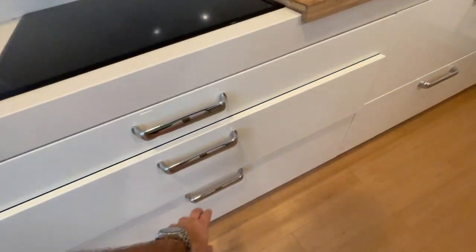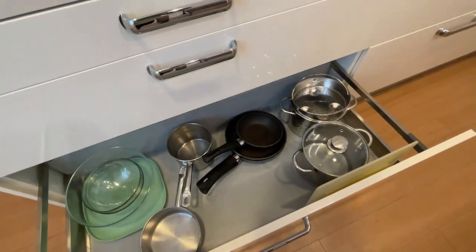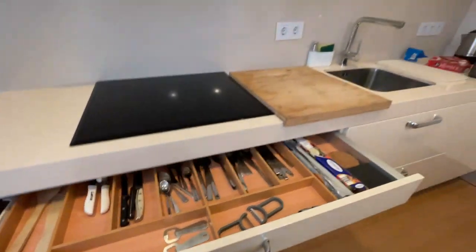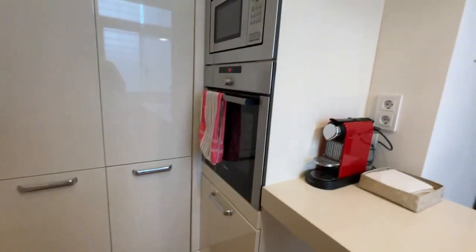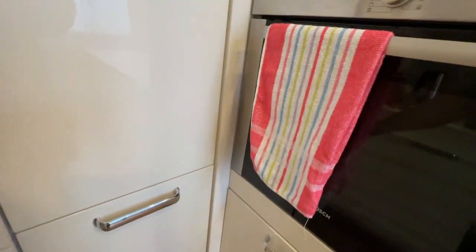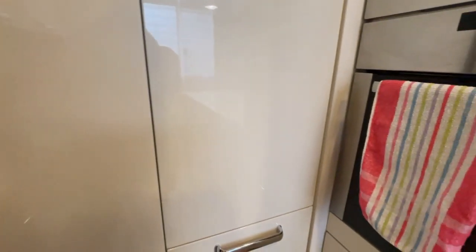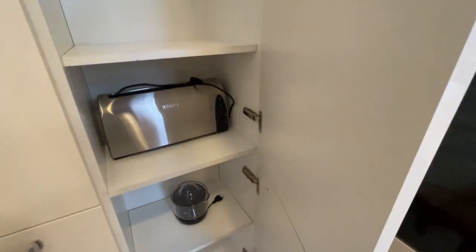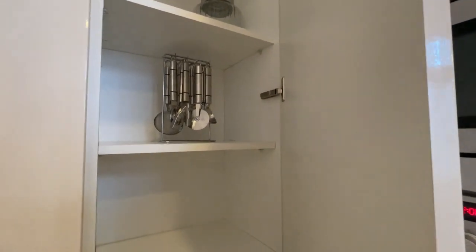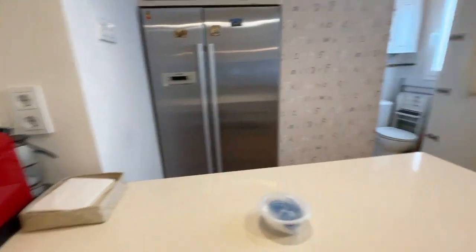I'll put a link to this Airbnb in the description below. I'll be able to do some cooking here — I've got an induction cooktop, a microwave and oven. Looks like they left a few groceries, we tend to do that too. Oh, a toaster, a juicer, a pizza cutter — I don't know how many pizza cutters we've bought on this trip — and a coffee machine.